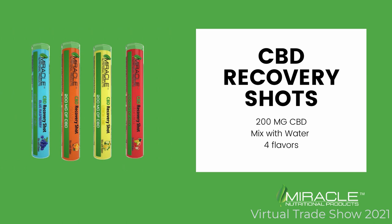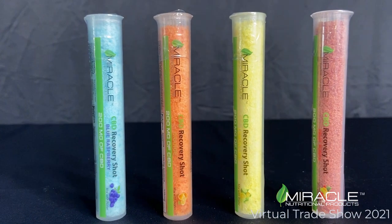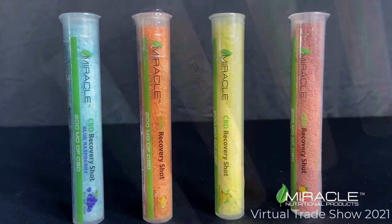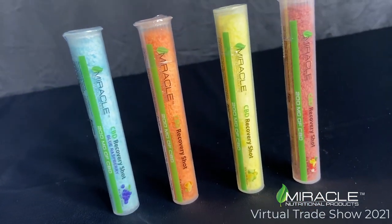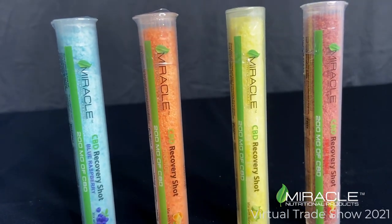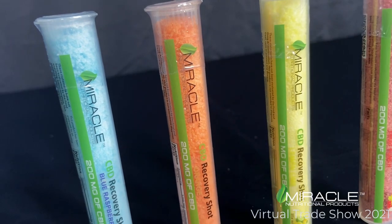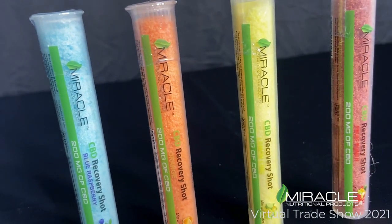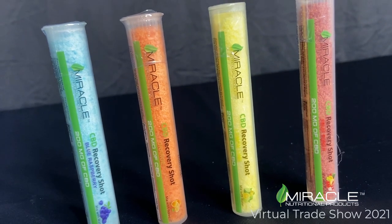CBD recovery shots are made with 200 mg of CBD. Mix these with cold water and you have a refreshing beverage. CBD recovery shots are available in 4 flavors: blue raspberry, orange, lemon lime, and fruit punch. Full of electrolytes, these do well in convenience stores and wellness centers.